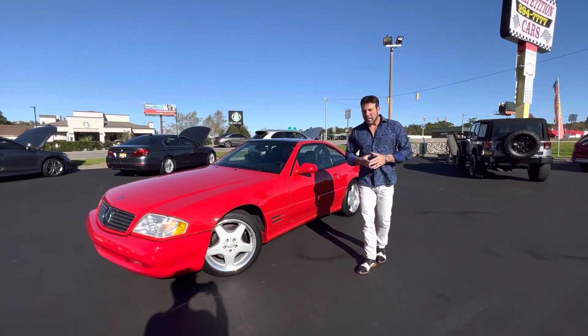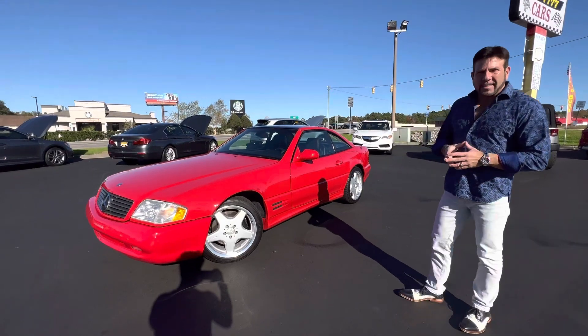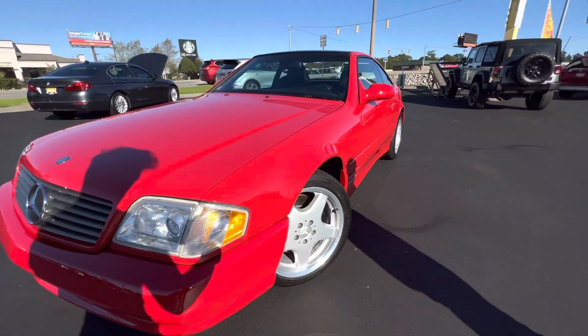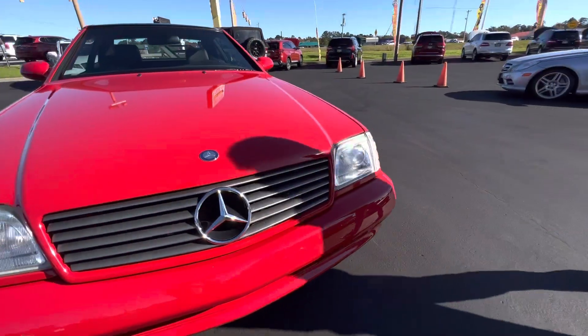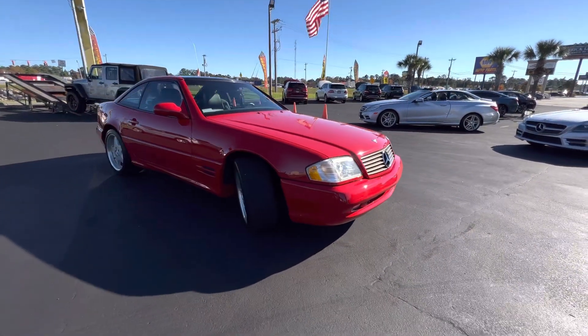Hey guys, Bill Competition Cars. We're going to be doing a driving video on this 2002 Mercedes-Benz SL500, which is up for auction on Bring a Trailer. When the auction goes live, I'll share the link on YouTube so you guys can see the videos and pictures and have a chance to bid on it.